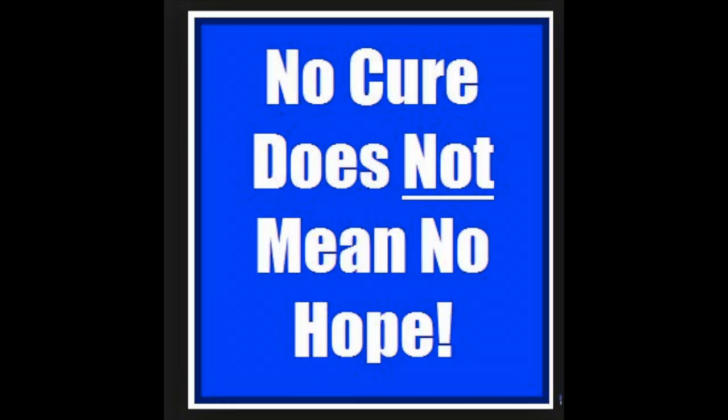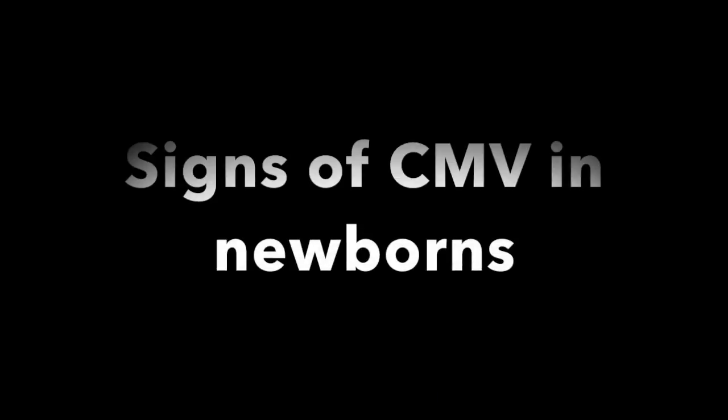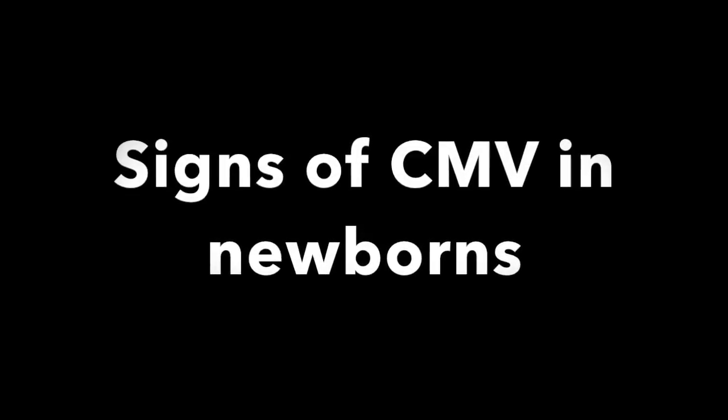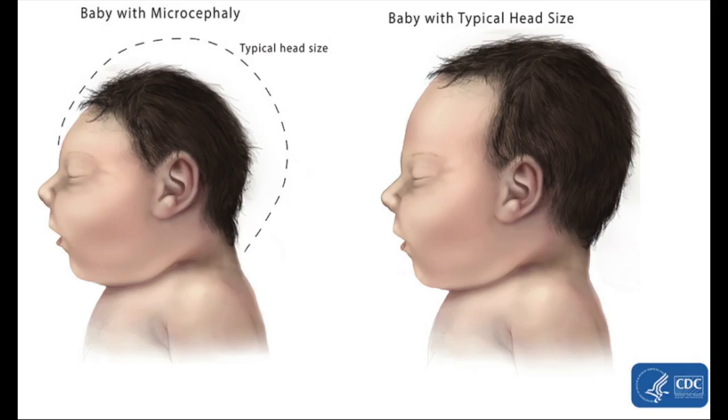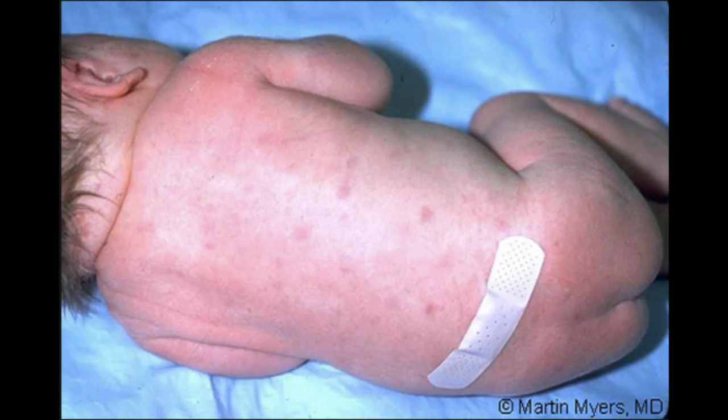There is also no vaccine available. If you hear some of these signs, you can ask your doctor about checking for CMV. Signs include jaundice, low birth weight, small head, small purple spots on the body, and an enlarged liver or spleen.